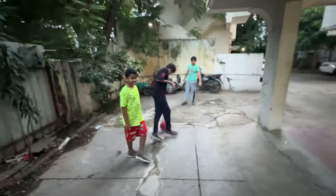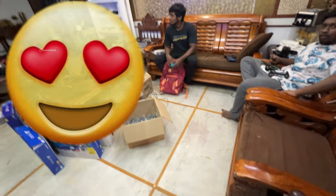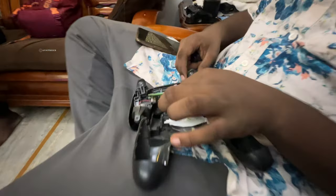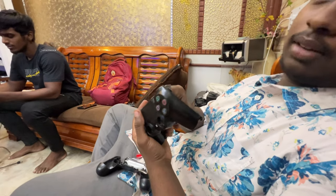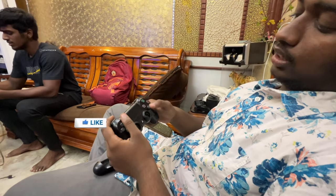So guys, here is the game tonic. This is a Gopala, here is the insulator. Our brother is telling us hi. So here is the game tonic. First day, we are going to sell this issue. This is the issue — we are going to sell this.